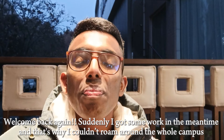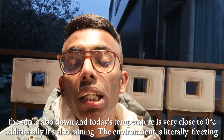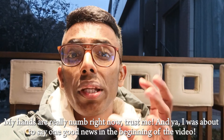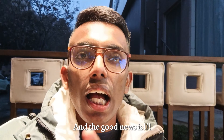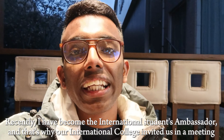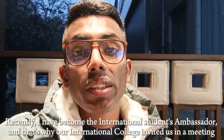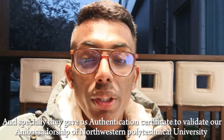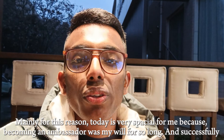Welcome back, guys. I'm back on the main campus. I have some good news — I'm recently appointed as an international student ambassador. I'm at the international college on the old campus, and yes, from today we are the international ambassadors of Northwestern Polytechnical University.